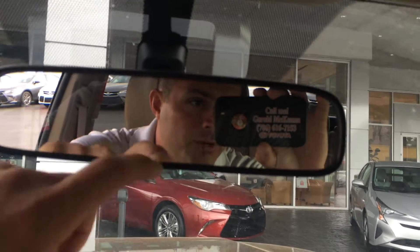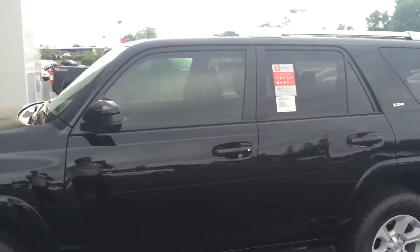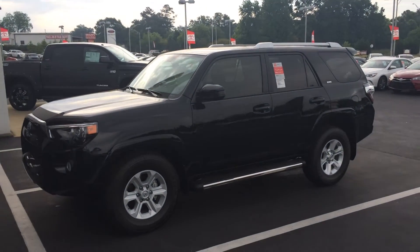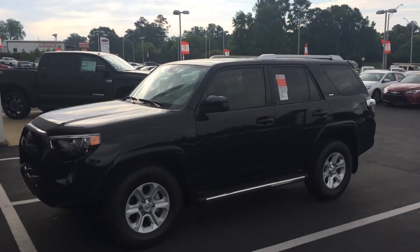All you have to do is ask for the man in the mirror when you come in — that's Gerald. You can reach me on my cell or at the dealership at 706-882-2963. And again, this is the one: brand new 2016 Toyota 4Runner SR5, black on tan, with three years of maintenance and tires for life. Thanks, Gary. I look forward to hearing from you — give me a call.